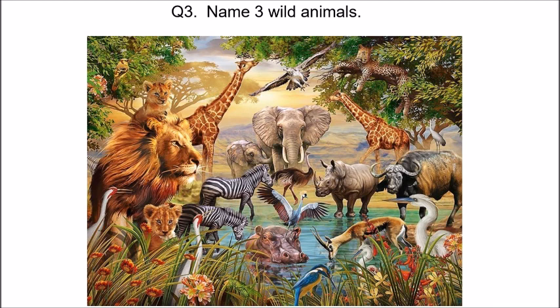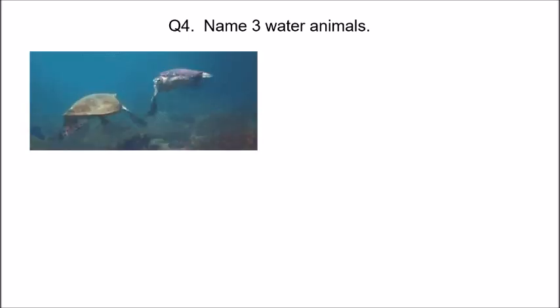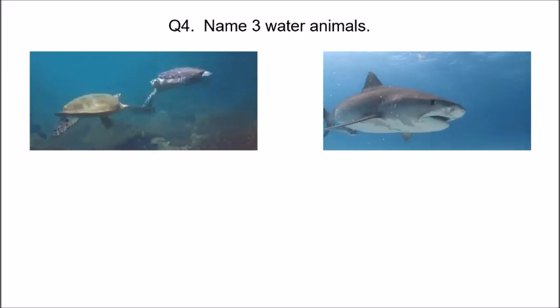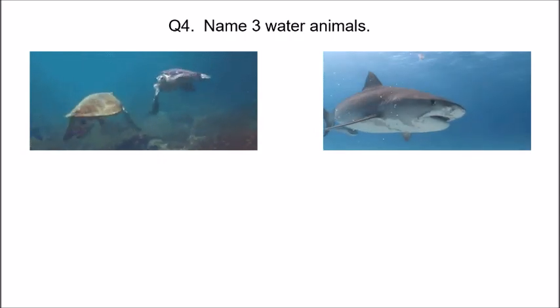Children, we have shown you so many animals so that you remember and can name three wild animals. Now name three water animals. Turtles — look, they are swimming in the water together. And this water animal that looks so dangerous with sharp teeth is a shark.